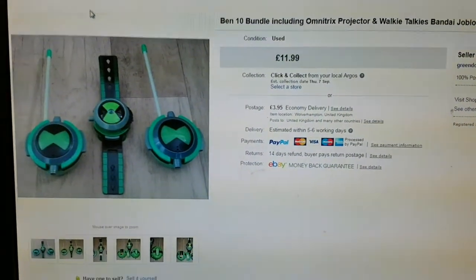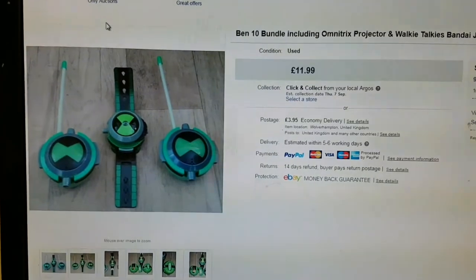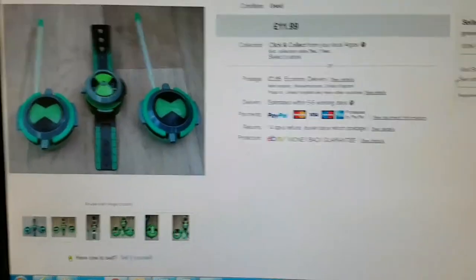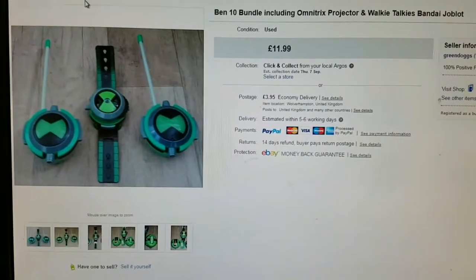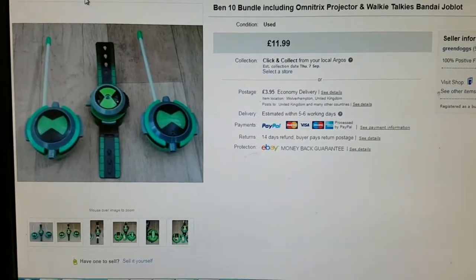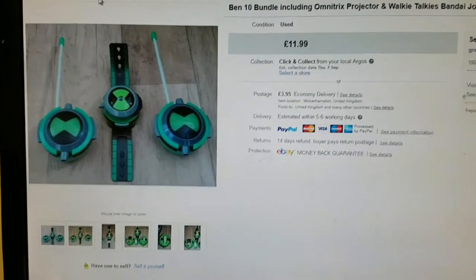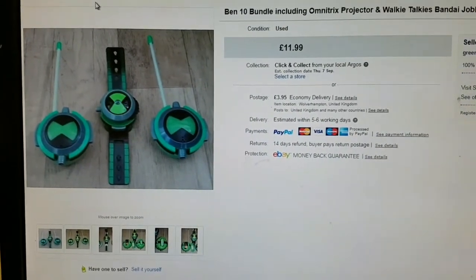What up YouTube, it's me, it's your favourite. It's shaky hand time again. These are my sales of the week. I'm just going to go through quite a few, as expected, pretty quickly.